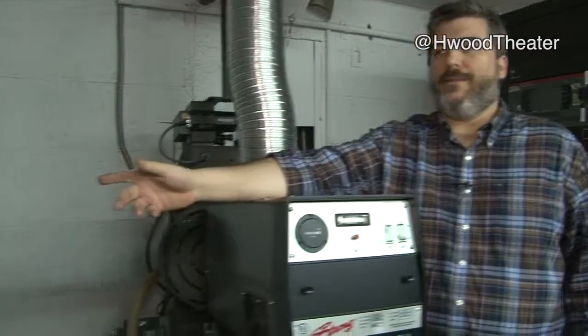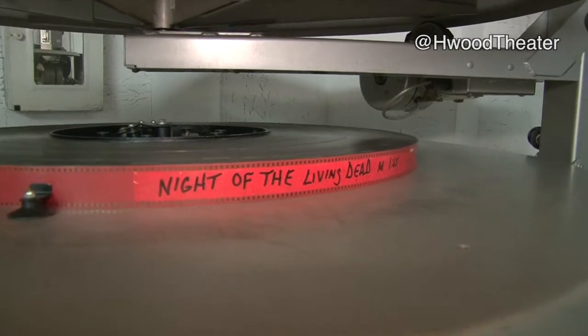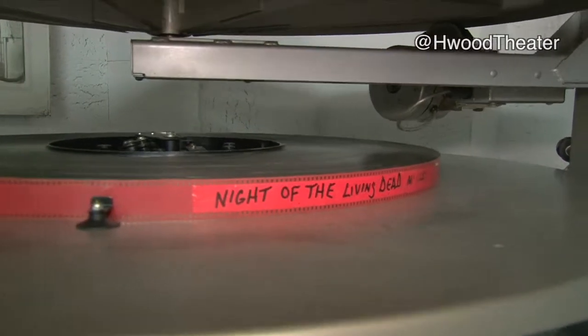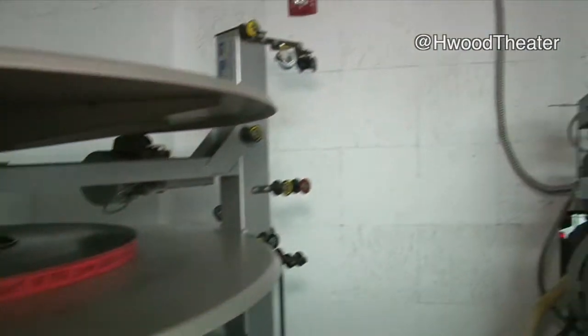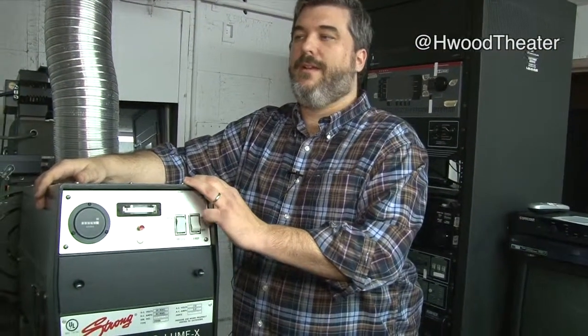I think in the late 80s is when it changed at the Hollywood. A platter system would have been introduced — this means you build up all of the reels onto one reel, put it on a great big platter, then thread it through these loops over here to the projector. You push a button and there goes the film. Some people thought of that as sort of the death of projection.